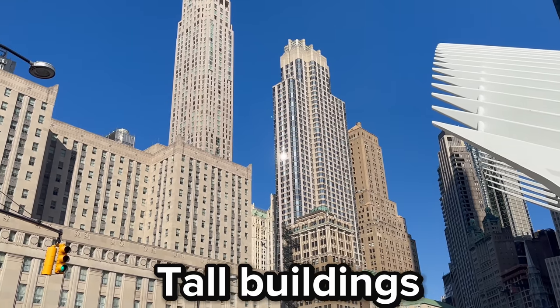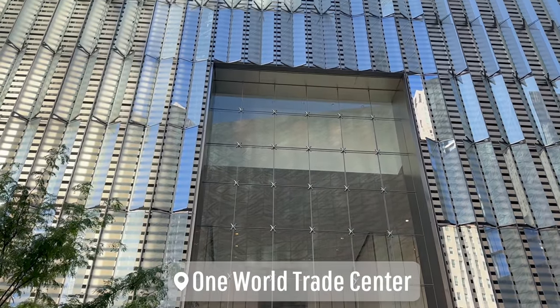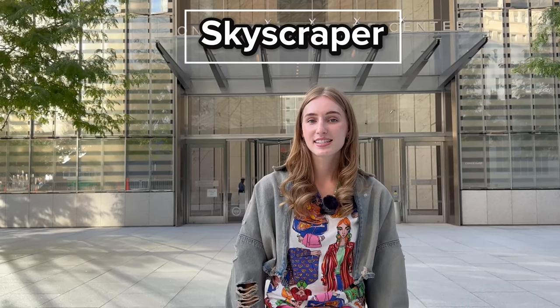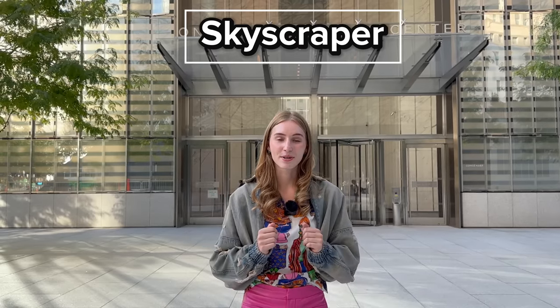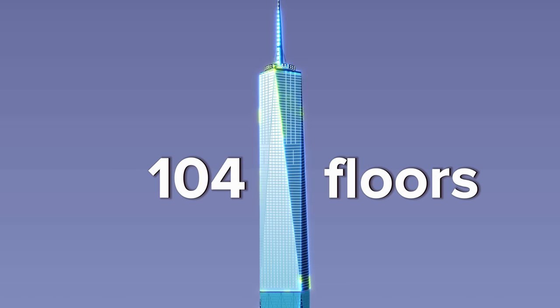One of the main characteristics of a downtown area are the tall buildings, like the ones behind me. But what is a very tall building called, like the one right next to me? This very tall building located in the center of downtown New York is called One World Trade Center. This building is called a skyscraper. It's called a skyscraper because the building is scraping the sky, and this skyscraper has many levels or floors.